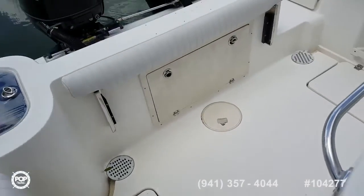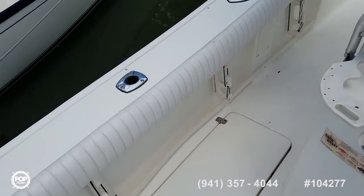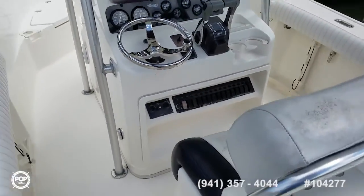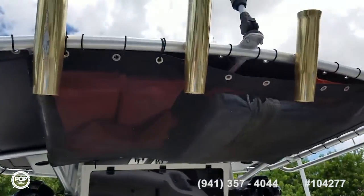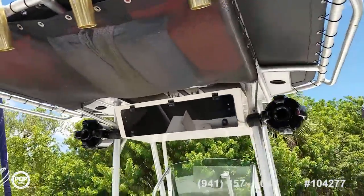On deck here, plenty of walking space. Love the combing pads all the way around. Three flush mounted rod holders on both gunnels, some under gunnel cleats midship, and then another four rod holders up on the t-top — have you fishing all day. Rear spreader lights have you fishing all night.